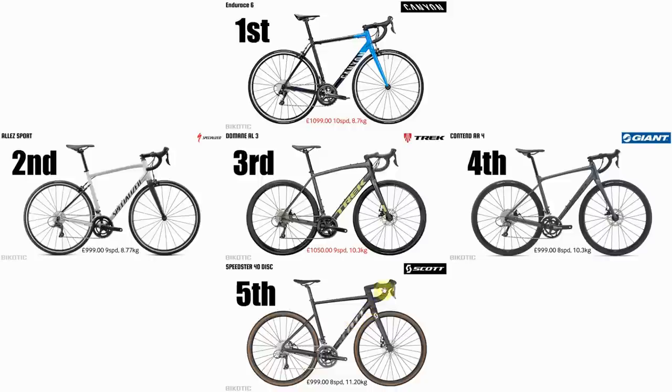Even though the Scott is a good-looking bike with hidden cables, that weight is just killer. The Canyon and the Trek are highlighted because they're slightly above budget — and a hundred pounds on a thousand-pound budget is quite a significant jump. The Canyon takes first because it's Tiagra 10-speed, while the Specialized is 9-speed Sora. The Giant and the Scott have both dropped because they're on 8-speed Claris.